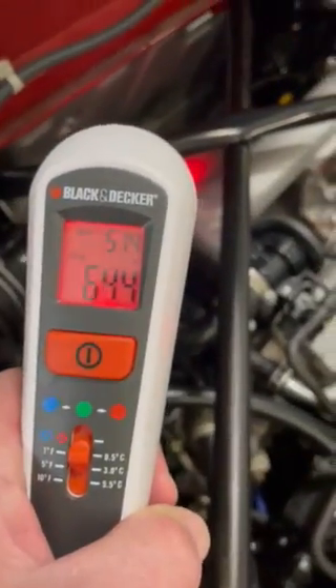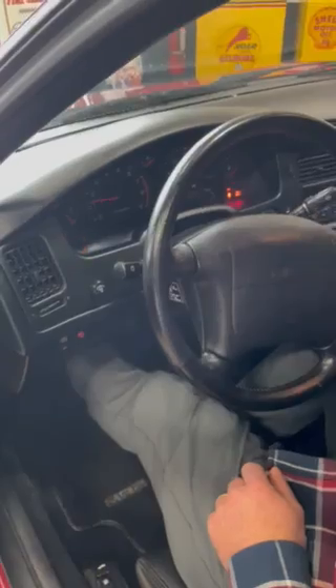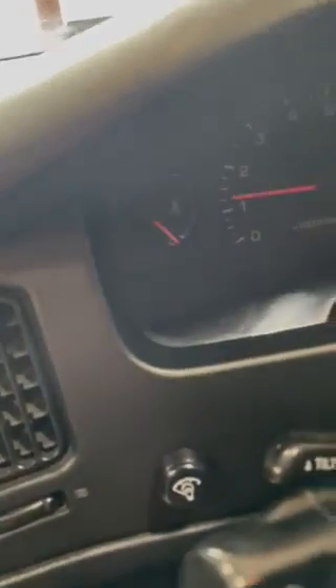I'm gonna fire it up, get inside the gauge here for you, and hopefully this helps for everyone. The gauge is a little cold, and the RPMs are coming up.